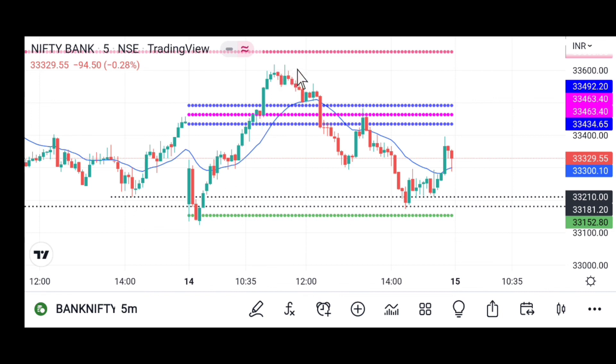Buyers took the market up to the CPR level. People who bought at the lower level are now booking profit and selling, bringing selling pressure into this level. Sellers then took the market all the way down to a previous low, where it took support again. After that, buyers took the market back up and it finally closed there.